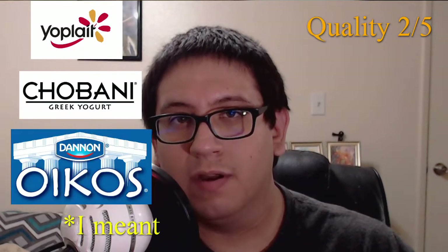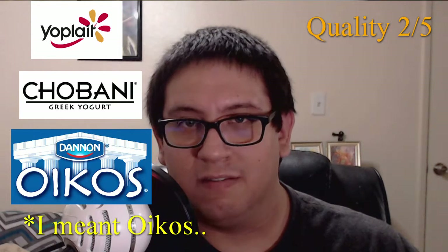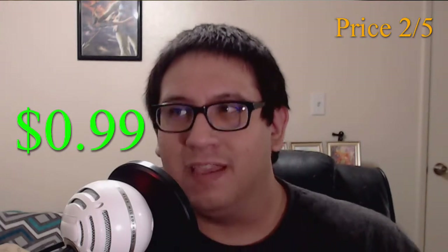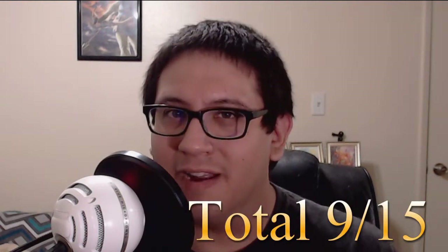If you compare it with Yoplait, Chobani, and Greek yogurt, the taste is just nowhere near as good as those three. When it comes to price, I'm actually quite disappointed in this product. I found it in the Aldi Finds area, meaning those are supposedly quality and premium products that are marked down from their original prices. So the fact that this yogurt is 99 cents, for the quality I get out of it, I'm going to have to give the price a two out of five. This product — Skyr, whatever the hell this is called — only gets a nine out of 15, and that makes me a sad panda.